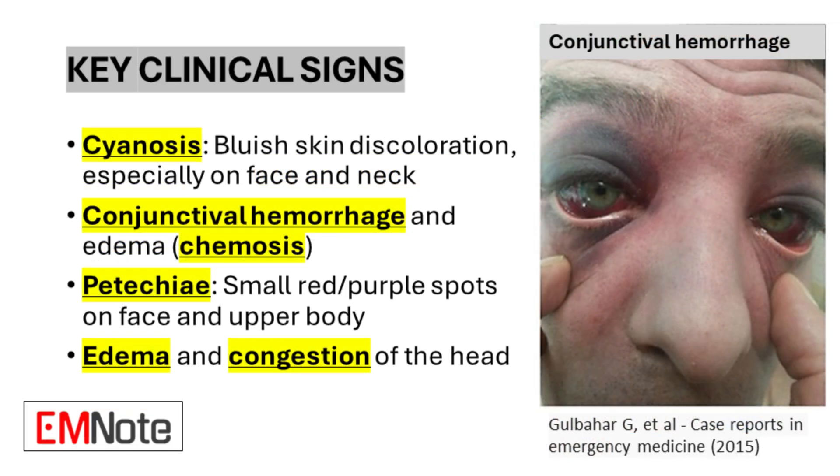The clinical presentation of traumatic asphyxia is characterized by several distinctive signs. Cyanosis, particularly noticeable on the face and neck, is a hallmark of this condition. Patients often exhibit conjunctival hemorrhage and edema, a condition known as chemosis. Petechiae, which appear as small red or purple spots, are typically observed on the face and upper body. Additionally, edema and congestion of the head are common findings.